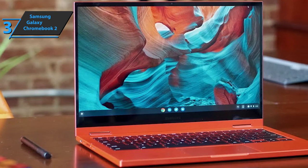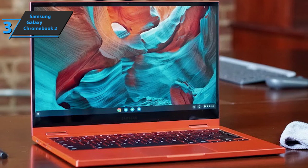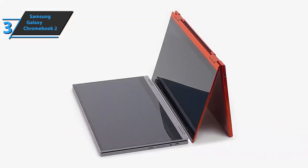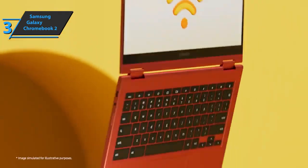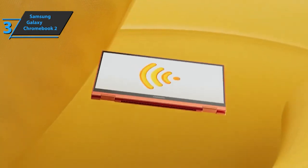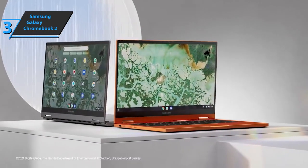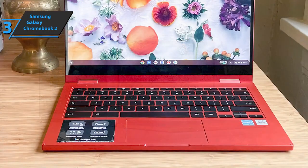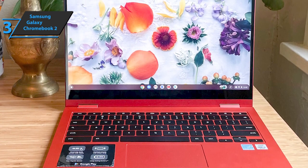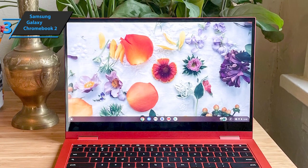The top bezel is slightly thicker than the sides and houses a 720p webcam. Two solid 360-degree hinges connect the screen to the deck, turning the clamshell Chromebook into a shape-shifting 2-in-1. Converting to tablet and tent mode went smoothly. Weighing 2.7 pounds and measuring 0.5 inches thick, the Galaxy Chromebook 2 is thinner and lighter than its competitors. QLED is a power-saving technology that produces decent brightness and impressive colors without draining too much power, making the 13.3-inch 1920x1080 pixel display a feast for the eyes.